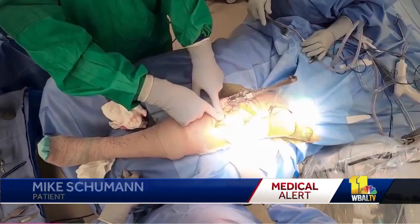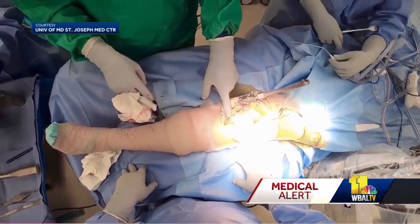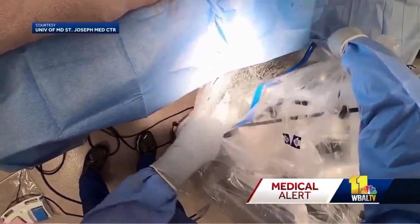Left leg was done the 14th of March, and then the second leg was done the day after my birthday, on the 28th — my birthday present. Mike is one of about 75 patients who had knee replacement surgery at the University of Maryland St. Joseph Medical Center, utilizing brand new technology — a robot called VELUS.